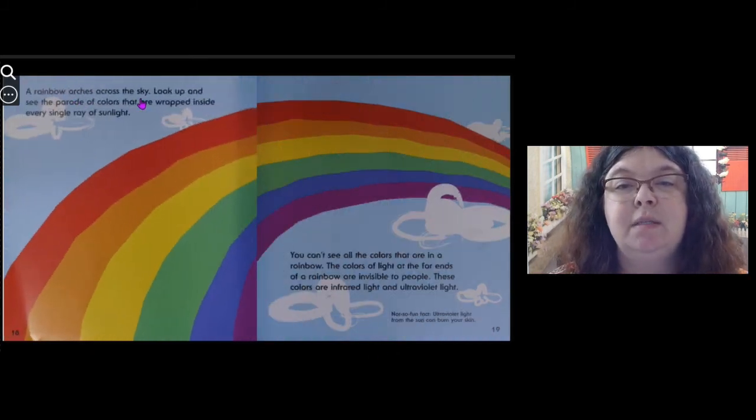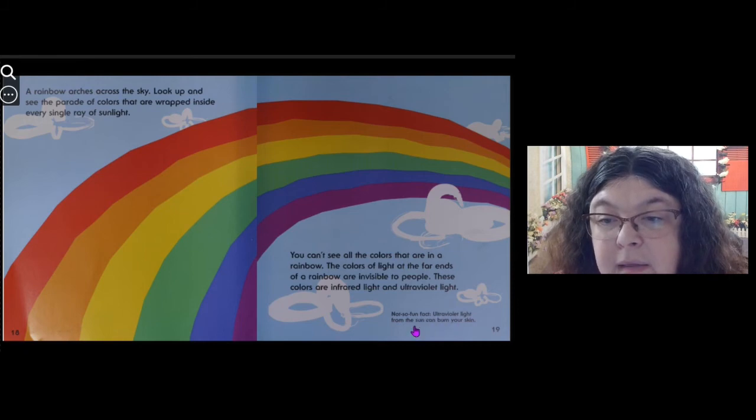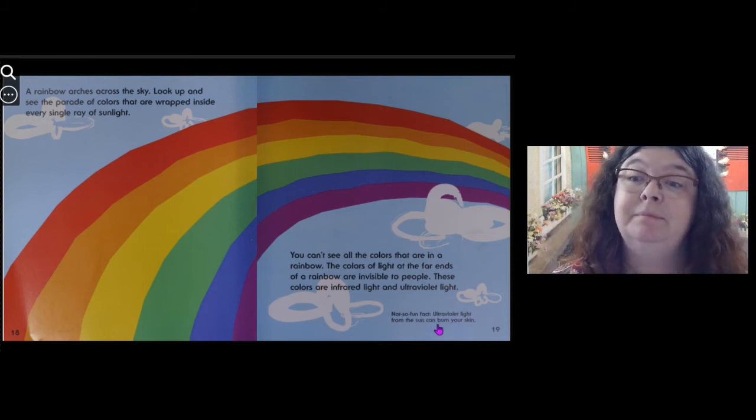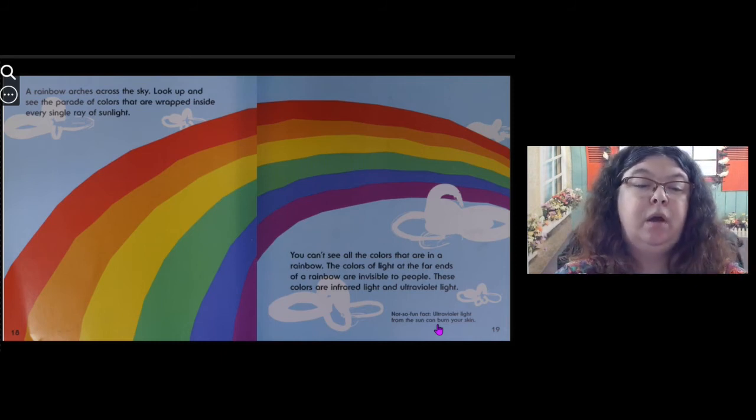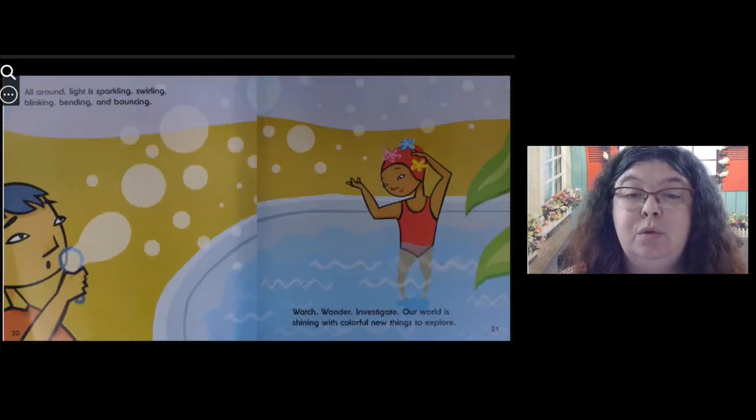A rainbow arches across the sky — look up and see the parade of colors wrapped inside every single ray of sunlight. You can't see all the colors in a rainbow; the colors at the far ends are invisible to people. These colors are infrared light and ultraviolet light. Not-so-fun fact: ultraviolet light from the sun can burn your skin. So when you're outside, that's why you put on a special lotion called sunscreen to block out those UV rays that can be very painful if you get too much sun.